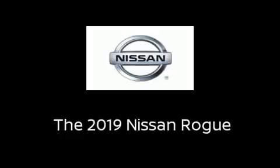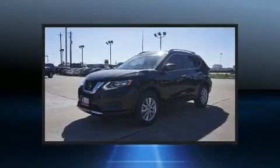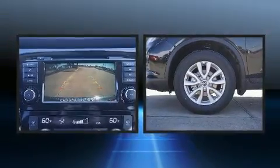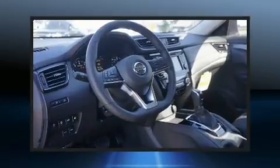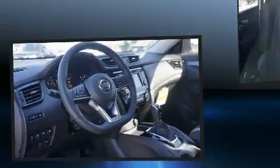Take command of the road in the 2019 Nissan Rogue. Smooth gear shifts are achieved thanks to the 2.5 liter four-cylinder engine, providing a spirited yet composed ride and drive.